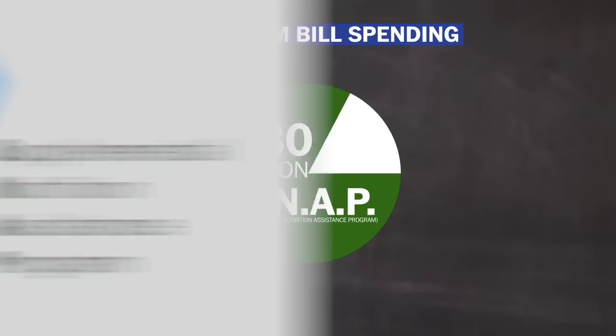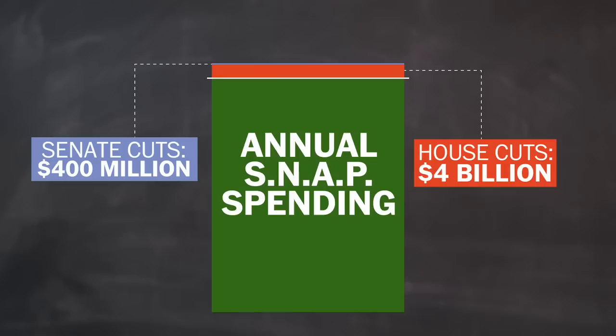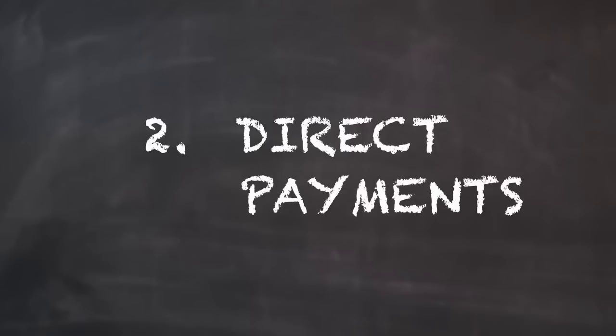First, food stamps. Right now, about 80% of Farm Bill funding goes toward food stamps. For the last few decades, the subsidy has been included in the Farm Bill so that lawmakers from urban areas would vote for it. The Senate says it will cut about $400 million from SNAP every year. But the House wants to cut a lot more, and it wants to change the eligibility rules so that fewer people qualify for food stamps.